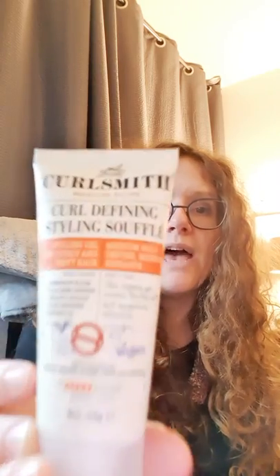The other styling product I have is the Curl Defining Styling Soufflé — a smaller size at £10, full size at £23 — for a bouncy hold, which is much less firm. It contains rosemary and sage, flaxseed infusion, organic avocado, and rare andyroba and babassu oils. It's described as a styling gel that creates flexible hold and weightless definition. You put it in soaking wet hair, rub it in and dry as usual.